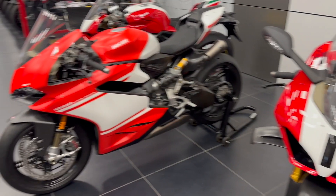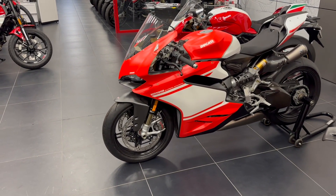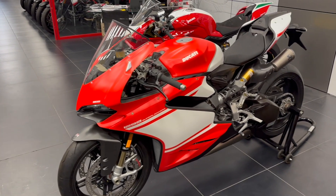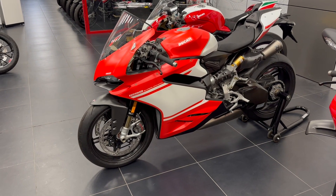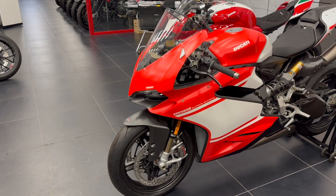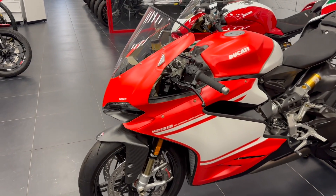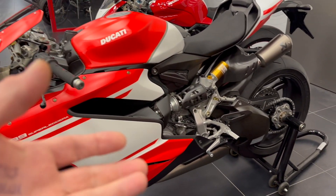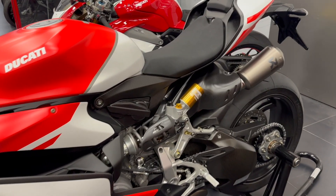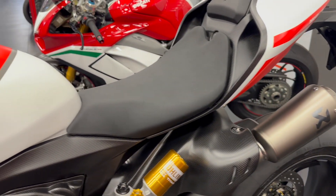Then last but not least, we have the Superleggera 1299, or the SL2 as some would know it — the true, true lightweight Panigale. Full carbon fibre: carbon fibre bodywork, infills, mudguard, carbon fibre swinging arm in its entirety, carbon fibre wheels, titanium parts here, there and everywhere. The full Arrow exhaust system is fitted to this one.